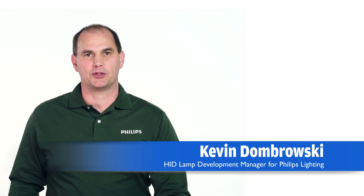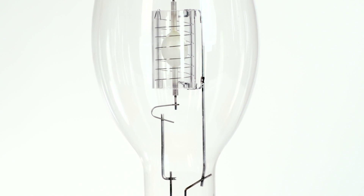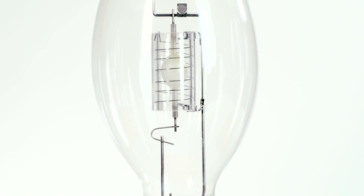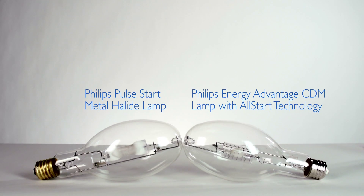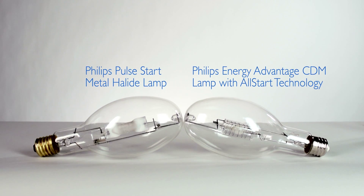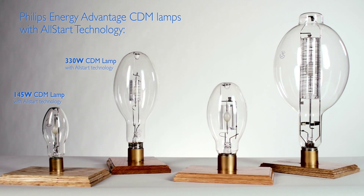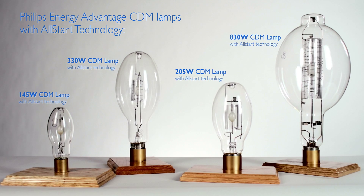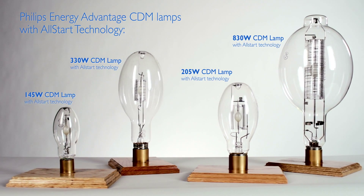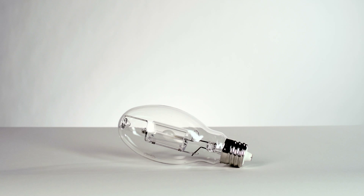The first metal halide lighting systems featured standard quartz arc tubes. HID technology has come a long way since then. A revolutionary design in ceramic metal halide technology has advanced HID lighting to another level, allowing energy savings and long life. The groundbreaking Energy Advantage CDM lamp featuring all-star technology uses a ceramic arc tube with advanced chemistry and a unique shape compared to other quartz or ceramic metal halide lamps.